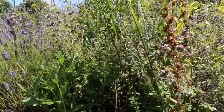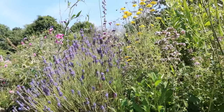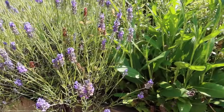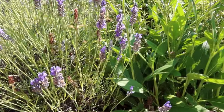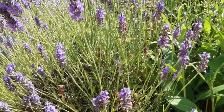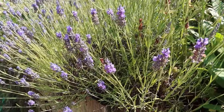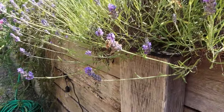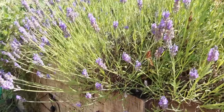And we've got some Anthemis. Lavender, of course, is a classic — more bumbles on this than honeybees. These are common carders. There's a honeybee. Looking beautiful.